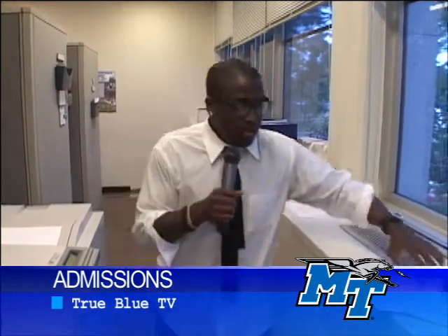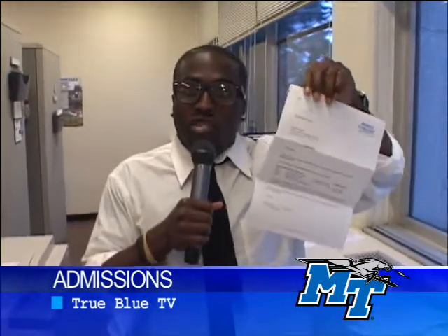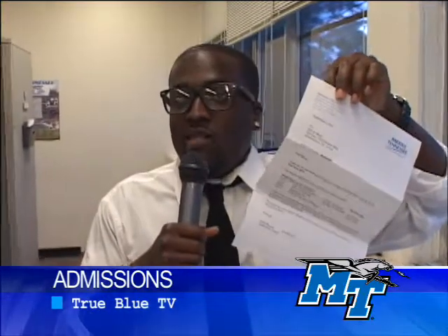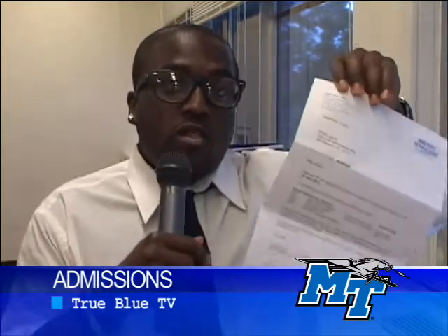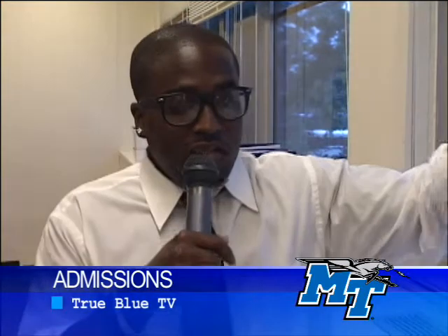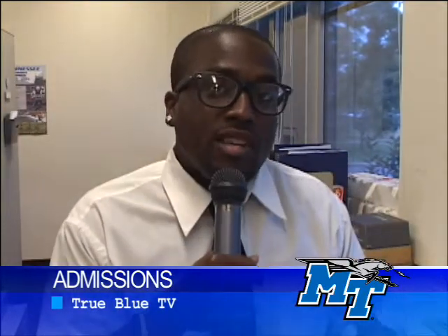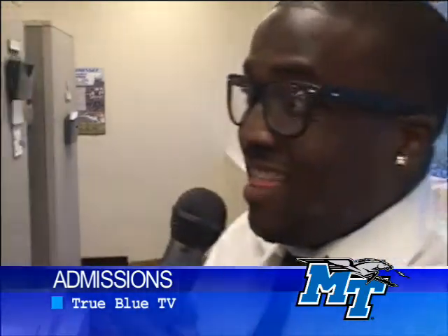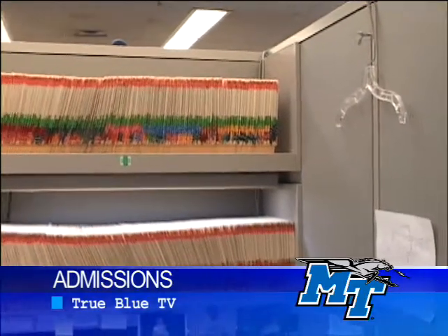The first letter you'll get from them states what the MTSU admissions office will need if you don't have everything sent when your application goes through. This first letter shows your ACT scores and your application fee if you haven't paid that. MTSU admissions sees tons of applications, so help make their job a little bit easier — when you apply to MTSU, make sure you get your transcripts and ACT scores sent. As you can see, there are a lot of files that come in, so make sure you do your part and get everything sent in.